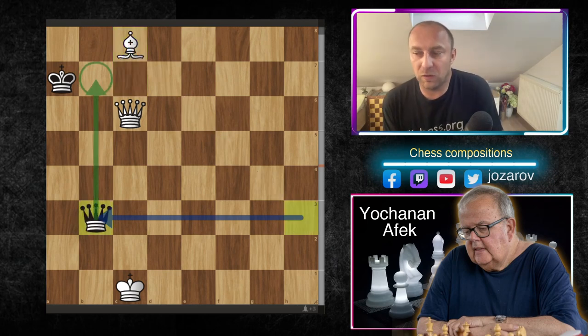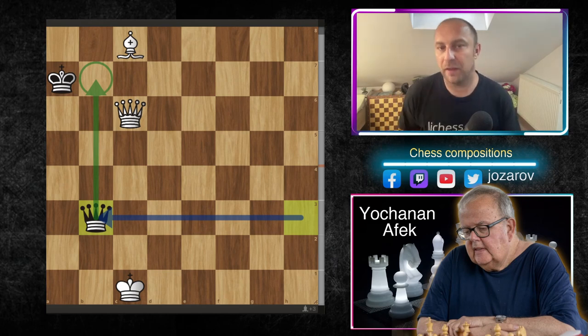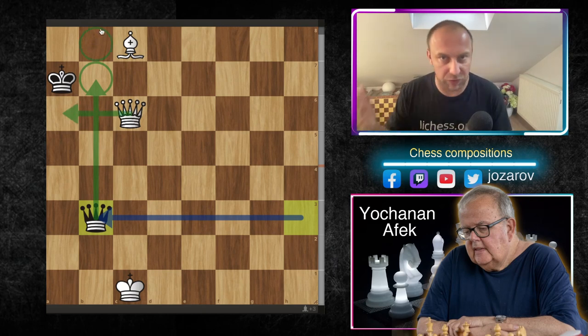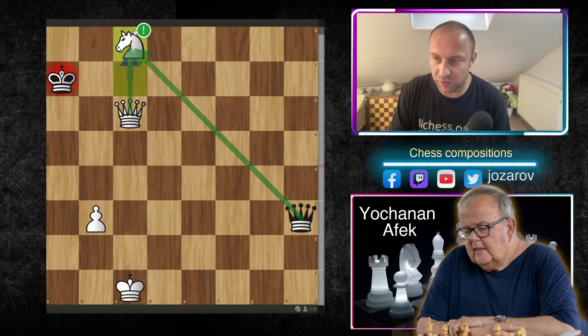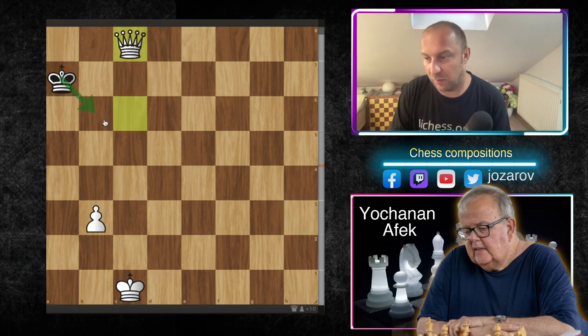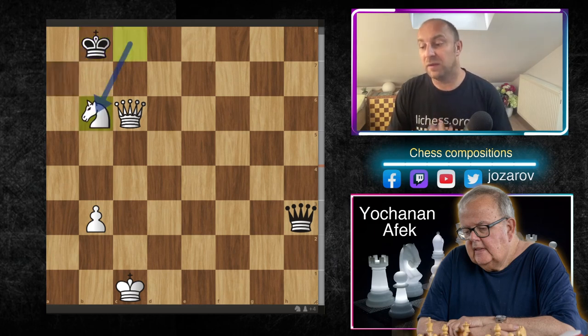If white promotes to bishop, black simply takes the b3 pawn and the b7 square is only covered by the bishop and queen — white cannot win, no checkmate threats exist. White can maybe deliver one check but black goes to b8 and it's a draw. So white must promote to a knight on f8. Queen to c8 is not stalemate since black still has the b6 square, so black must play king to b8.